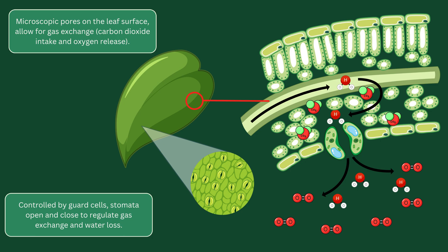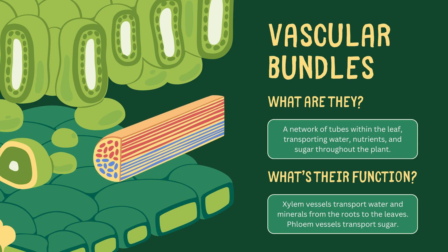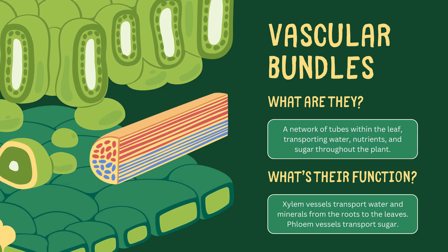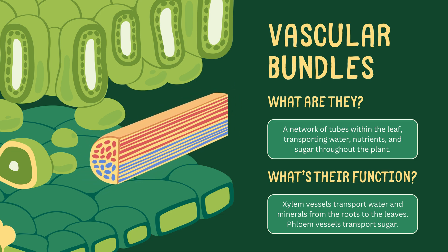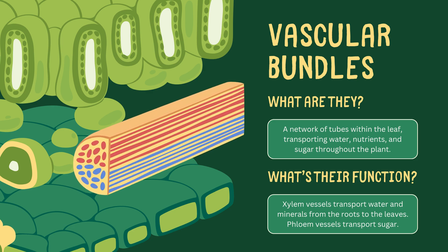Finally, we have the vascular bundles, the plant's plumbing system. These bundles contain xylem and phloem. Xylem transports water and minerals from the roots to the leaves, while phloem moves sugar produced by photosynthesis to the rest of the plant. Think of them as the plant's highways for water and nutrients.